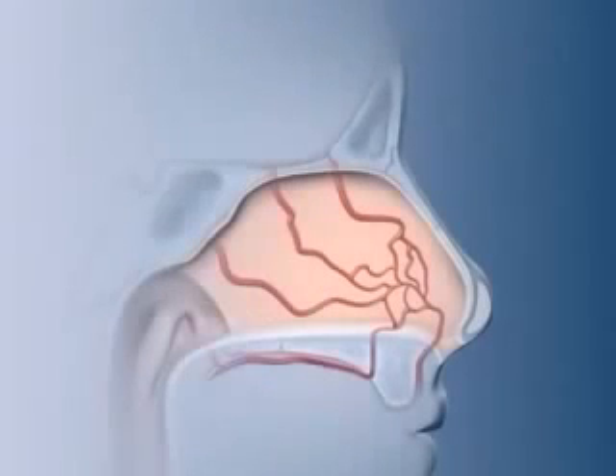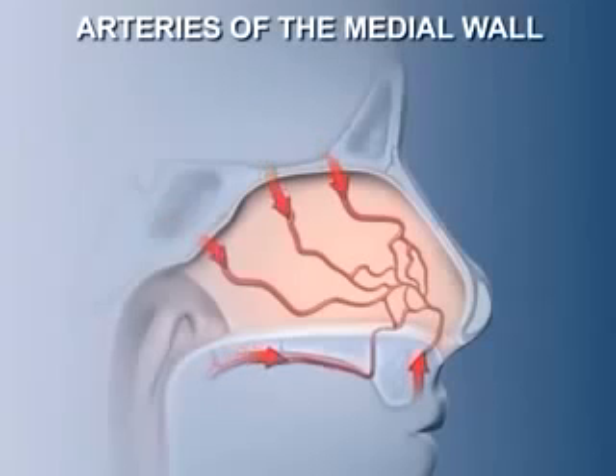The nasal septum is relatively featureless. Deep to its mucous membrane is an extensive network of blood vessels. These blood vessels bring warm blood to the surface to enable the mucosa to warm inhaled air as it passes by. In addition, it keeps the mucosa well supplied with nutrients.